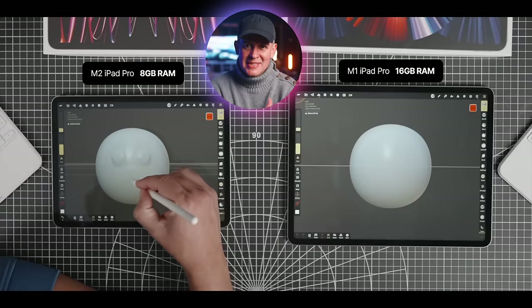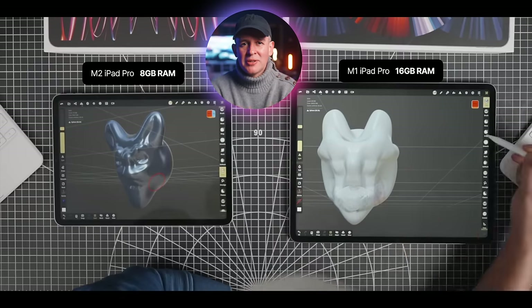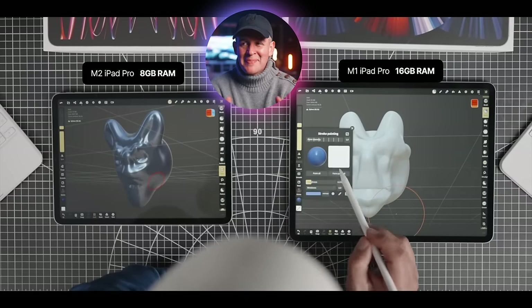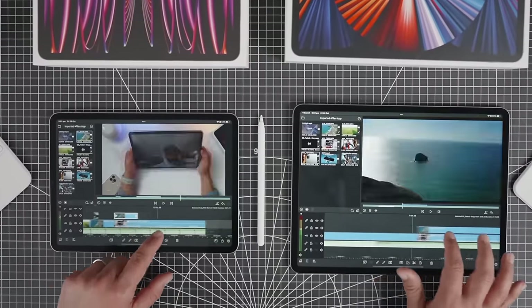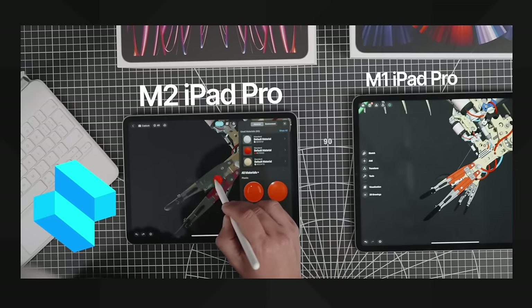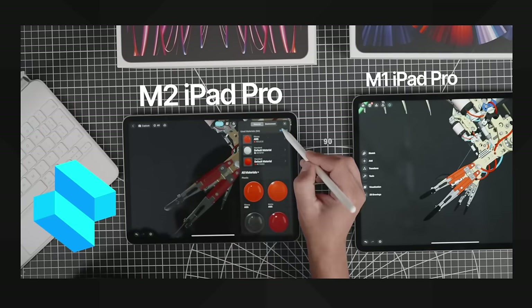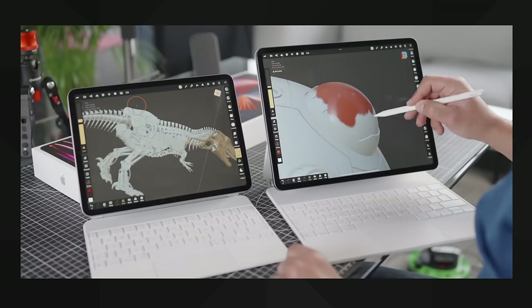When I did some 3D modeling to test this, the difference in memory made no difference to the experience of manipulating or working on the models. For the real pros out there, my recommendation is to really think about the limitations of the software you'll be using, because a lot of apps even today won't use all that memory. The caveat is export times — in my tests, bigger memory did make a difference when exporting videos or hundreds of RAW images in Lightroom, but the difference was very negligible. Having faster WiFi on the M2 iPad Pro made more of a difference than extra RAM when using Shapr3D to import models — the M2 was about 30 seconds faster than the M1.